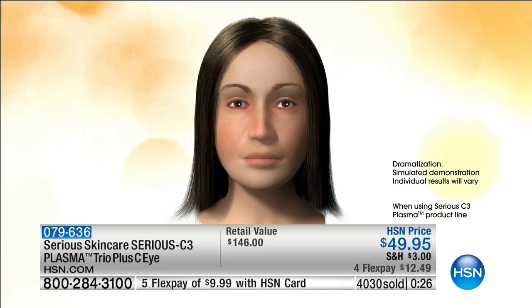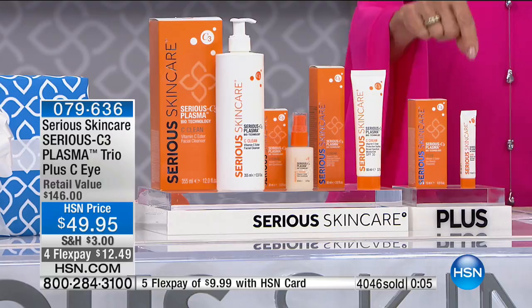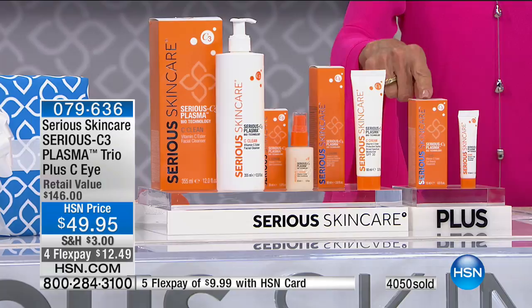If you have been struggling to find something that works, your skin has plateaued, or you're noticing all those challenges with skin over 40 — this is the purchase to make. Particularly today, for the first time ever in honor of our 22nd anniversary, you are getting the $27.50 eye cream for free. Over 4,000 gone — do not go anywhere.